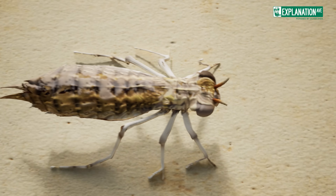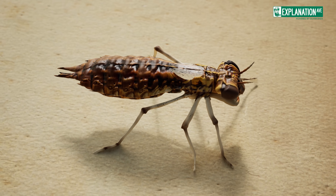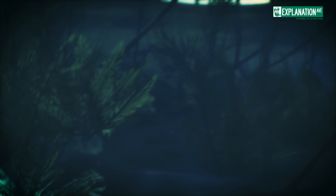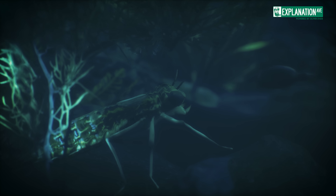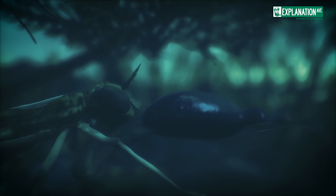during which time the nymph will molt multiple times, shedding its exoskeleton as it grows. The nymphs are patient hunters, often lying in wait camouflaged among aquatic plants or buried in sediment. When prey comes within range, the labial mask is extended with explosive force,